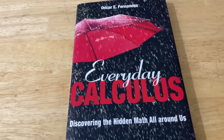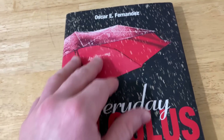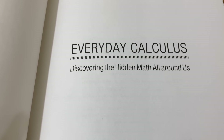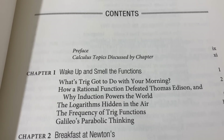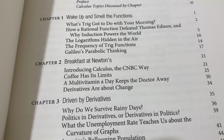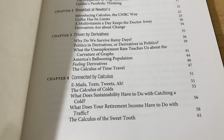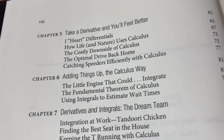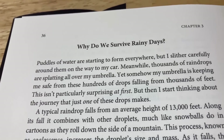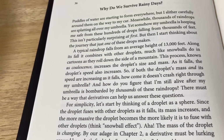This next book is completely different. It's by Oscar Fernandez and it's called Everyday Calculus: Discovering the Hidden Math All Around Us. Here are the contents — this is the kind of book you can basically lay in bed and read. It's a really well-written book and I think it'll give you a lot of knowledge you didn't have before. It's filled with real-life applications of calculus — for example, he talks about why we survive rainy days — and Oscar explains everything in a really engaging way, so it's way more interesting than solving word problems.